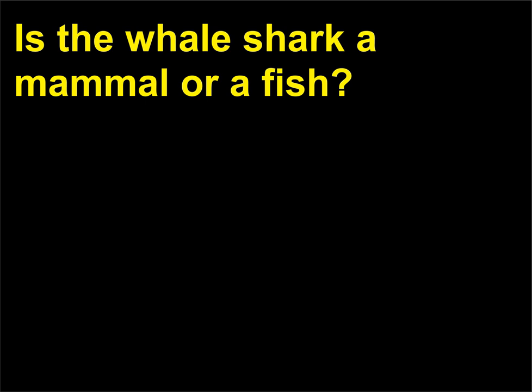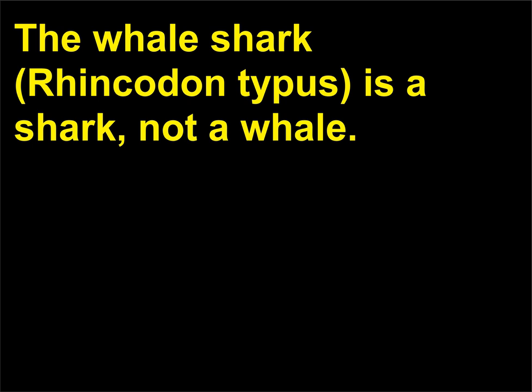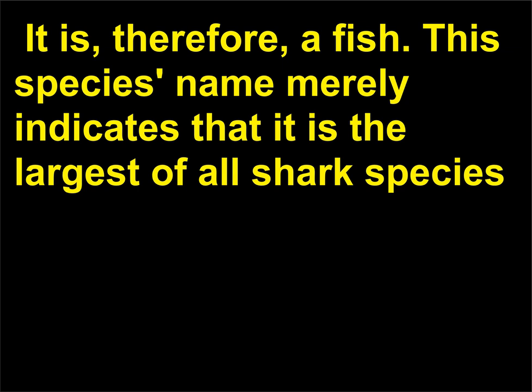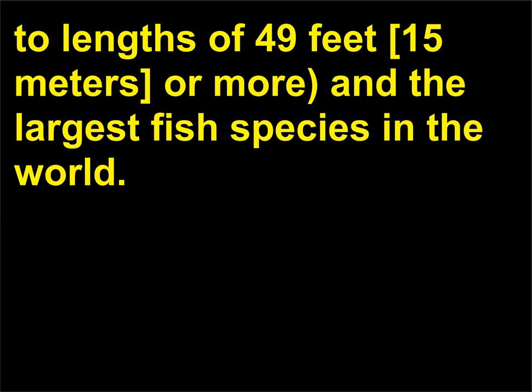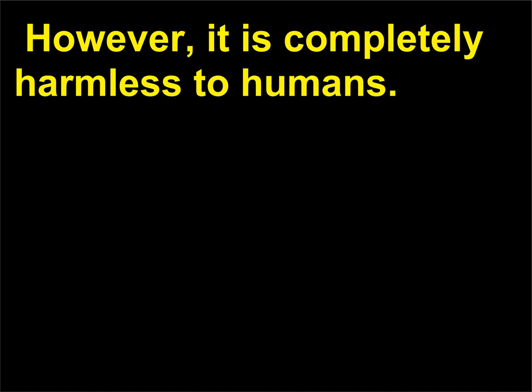Is the whale shark a mammal or a fish? The whale shark, Rhincodon typus, is a shark, not a whale. It is, therefore, a fish. This species name merely indicates that it is the largest of all shark species, weighing 40,000 pounds, 18,144 kilograms, or more and growing to lengths of 49 feet, 15 meters, or more, making it the largest fish species in the world. However, it is completely harmless to humans.